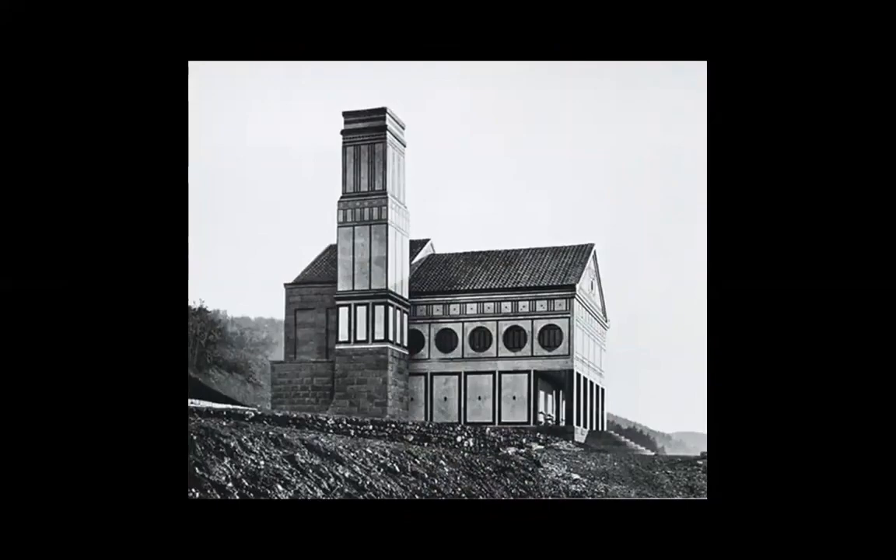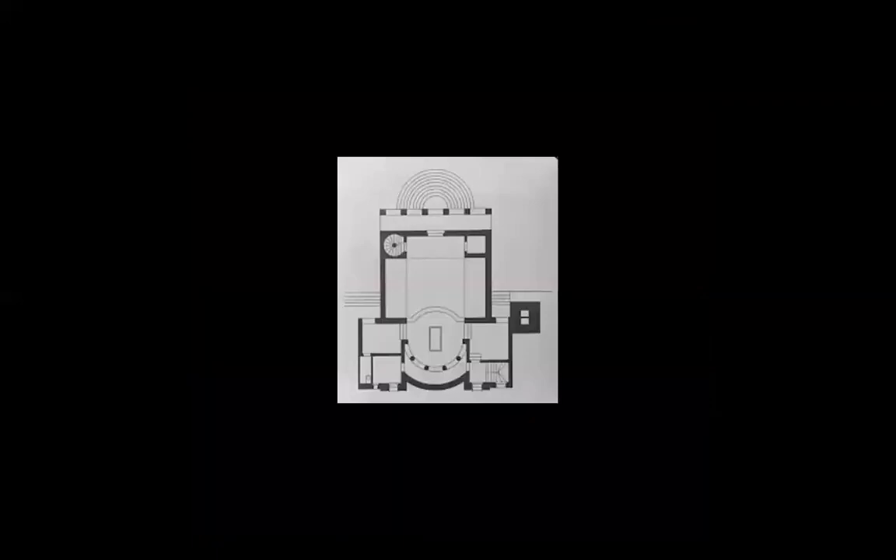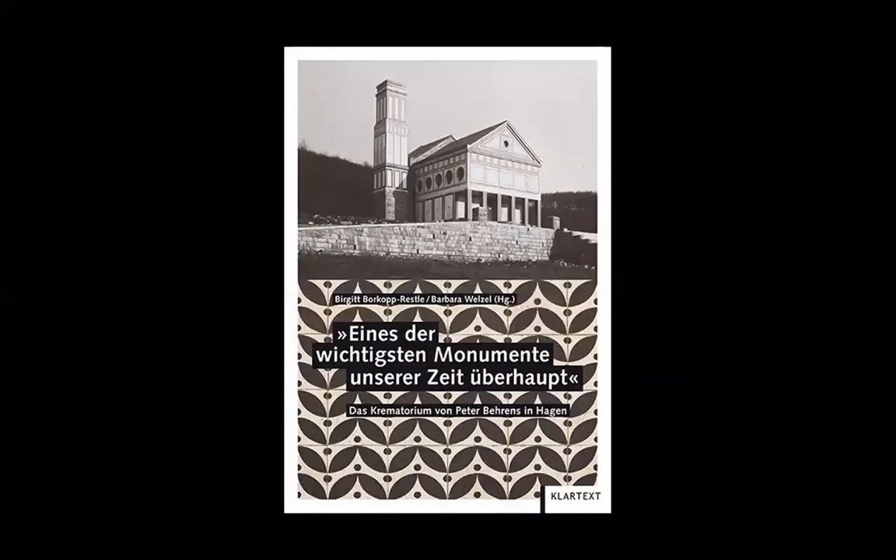This is how it was when it was built, but things changed. And this is the plan — an interesting plan in a way. The crematorium — a monument to death.